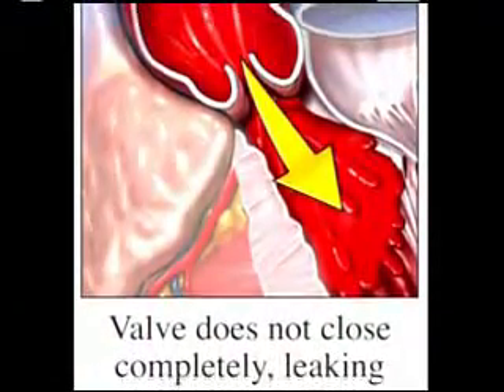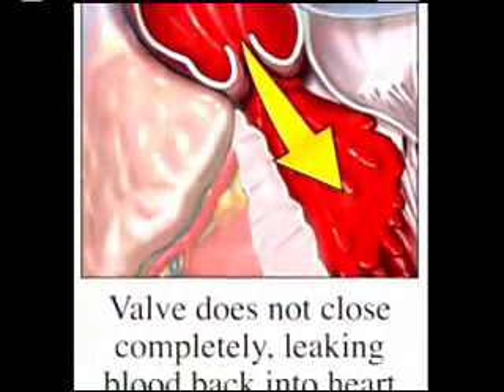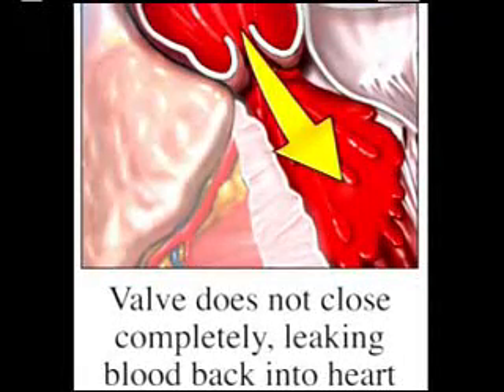As a result, the body's organs receive an insufficient supply of oxygen-rich blood, and blood may actually leak into the lungs, causing shortness of breath.